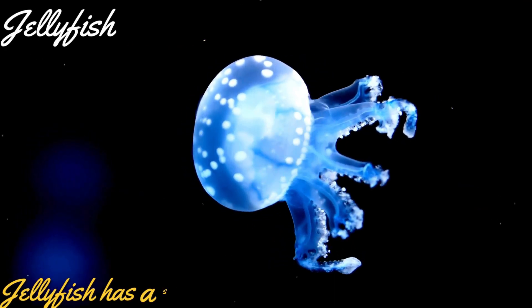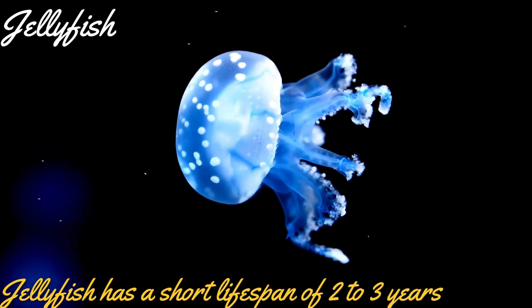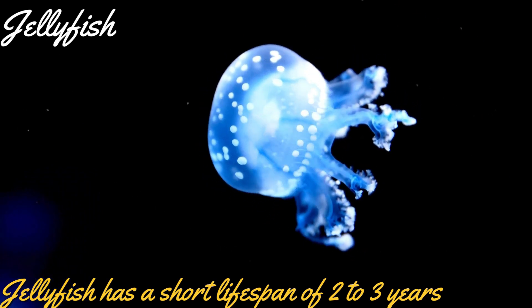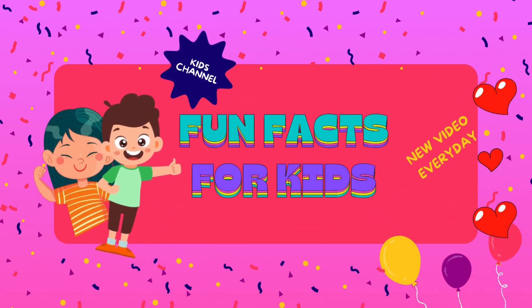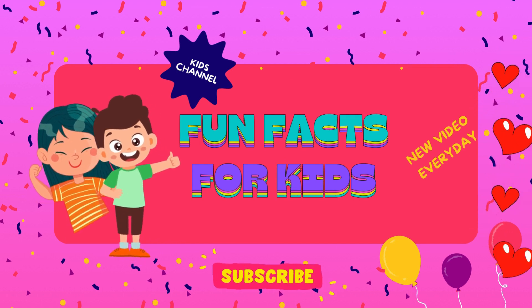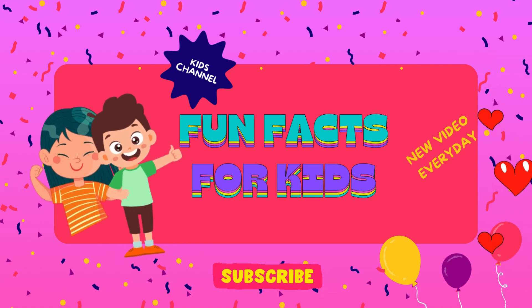Jellyfish has a very short lifespan of two to three years. Well, that's it for today. Thanks a lot for watching. Hope you learned some interesting facts. If you like the video, please click the like button and subscribe to our channel. This is Fun Facts for Kids — fun facts fuel imagination. See you in the next video!